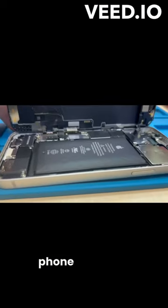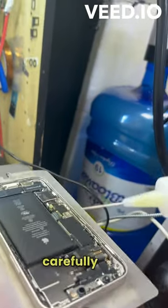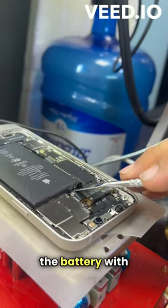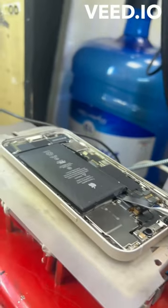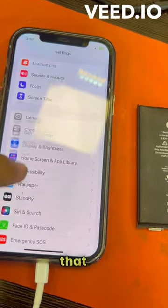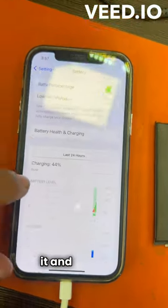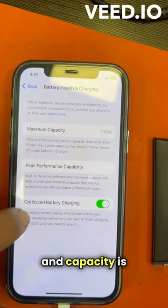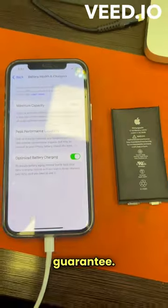We remove the old battery. This is the old battery and the new battery that we programmed — it removes the battery replacement error and restores capacity to 100%, with guarantee.